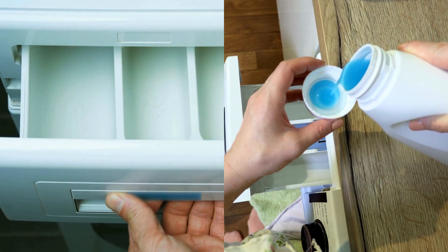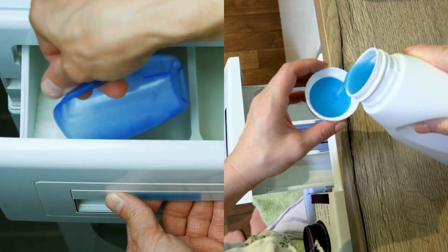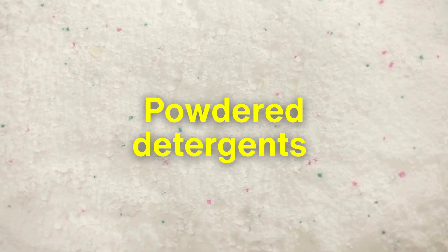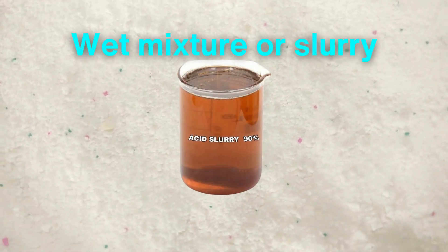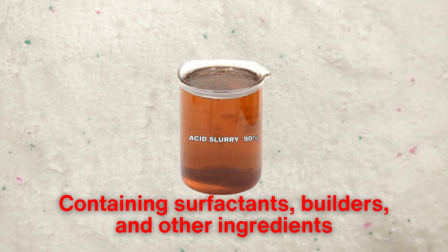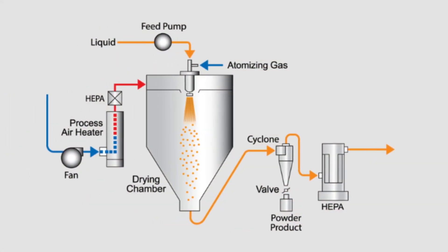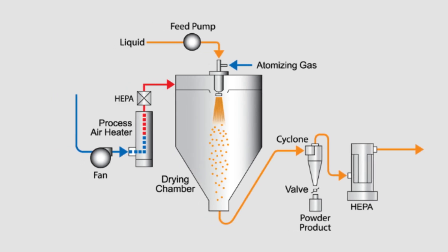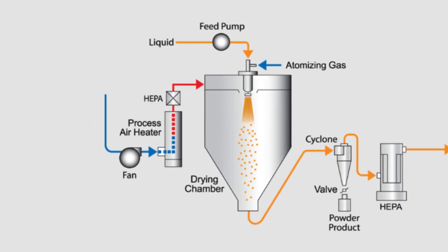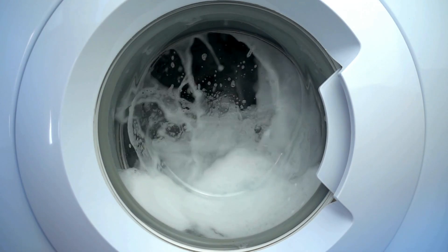Creating the detergent's final form — powder or liquid — requires precise manufacturing methods. Powdered detergents start as a wet mixture, or slurry, containing surfactants, builders, and other ingredients. This slurry is sent through a giant spray-drying chamber, where hot air evaporates the water, leaving behind light, dry particles. These powders are designed to dissolve quickly and evenly in your washing machine.